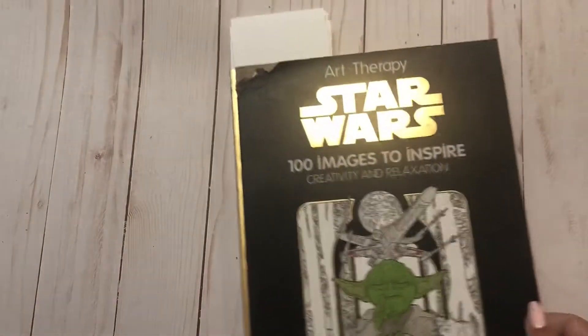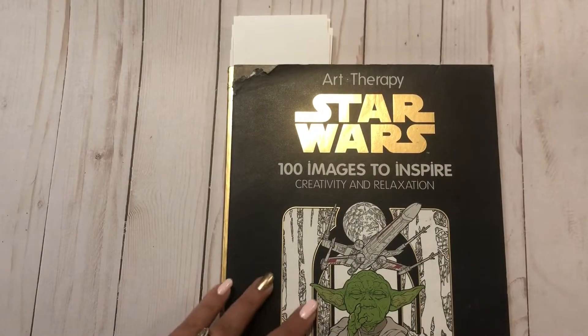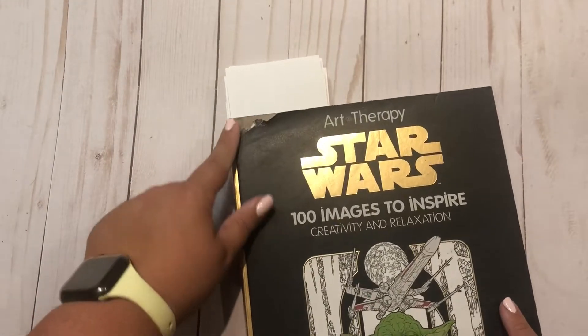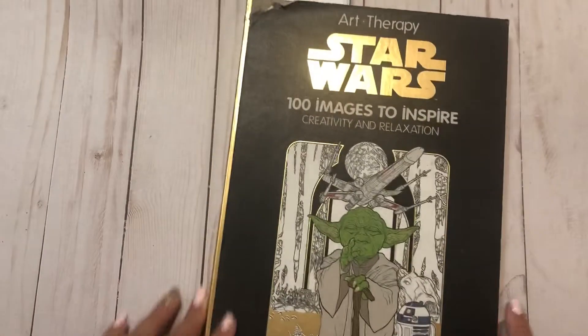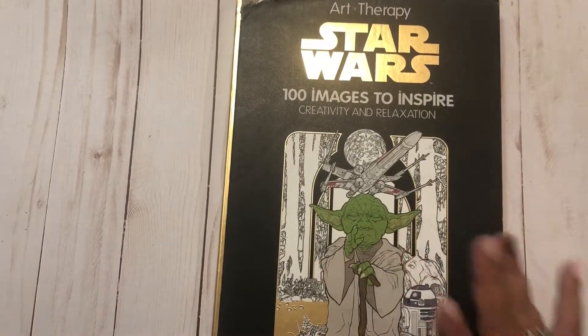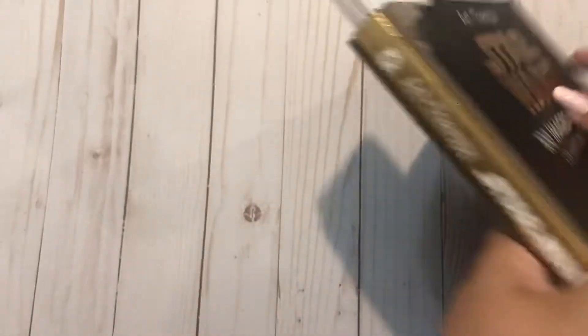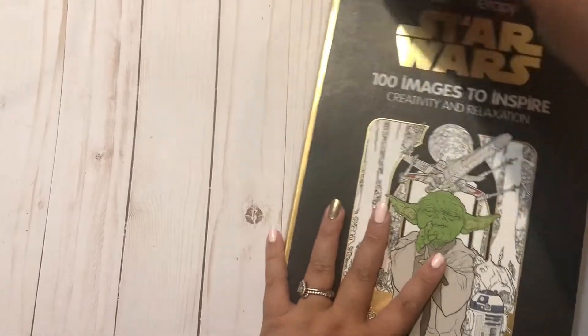His final book is actually the first coloring book he ever got — Star Wars 100 Images to Inspire. This is probably the first series a lot of people got — these art therapy books. A dog named Puppy Noodles ate the corner of it because it used to sit on the bottom shelf. He's done a ton in here — look at all those index cards marking completed pages.